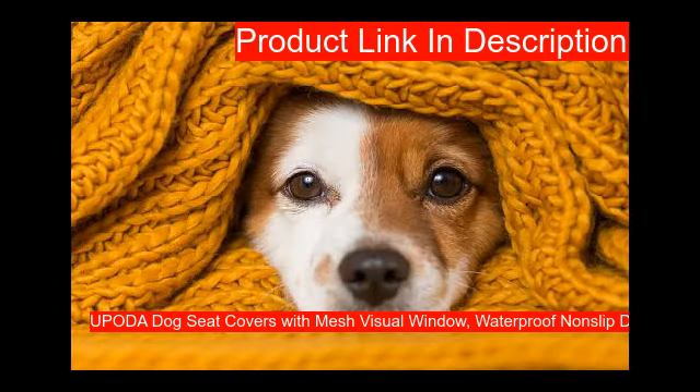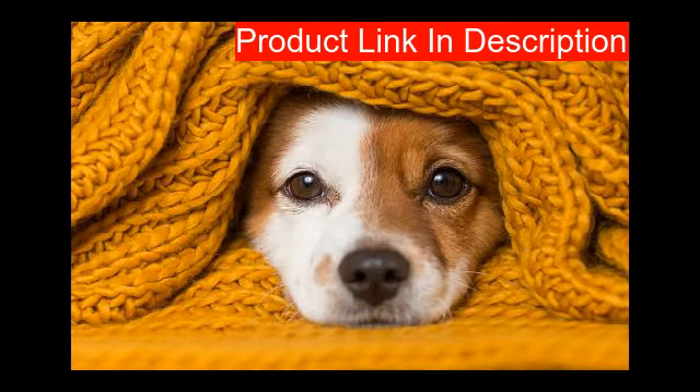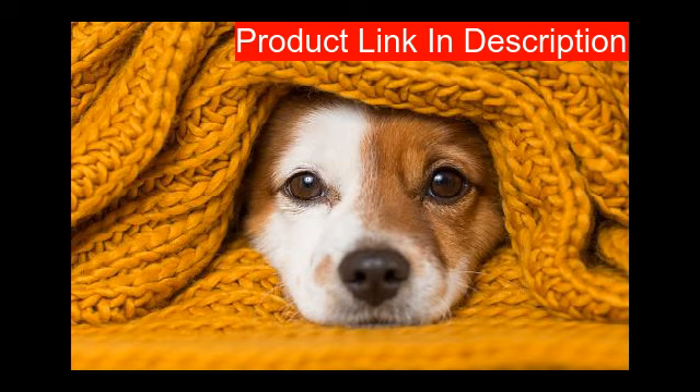Our first product features a mesh window and storage pockets. The mesh window is great for airflow into the back seat and helps reduce your pup's anxiety — they can see you and you can see them easily. The extra storage pockets can store your pet's food and toys. At an excellent size of 57 inches by 53 inches, this universal size will perfectly protect your car from scratches and mud, covering the entire back seat.